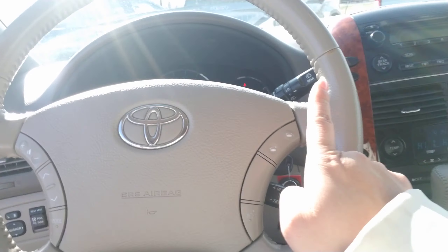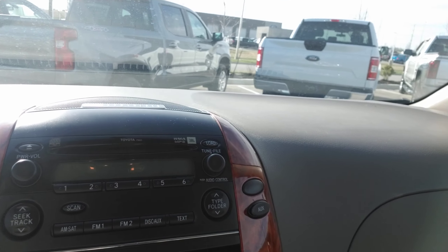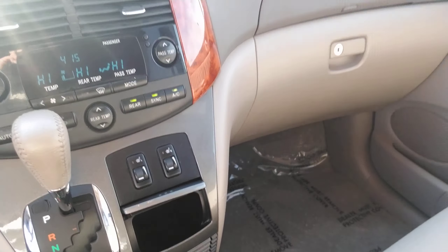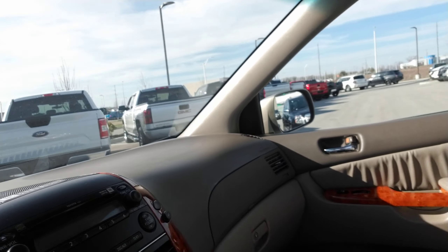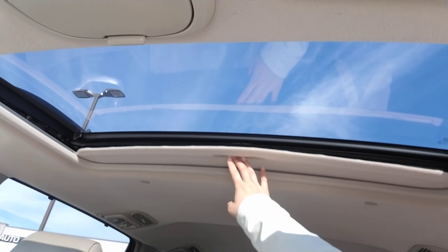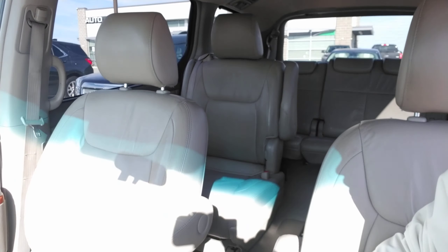This vehicle is equipped with Bluetooth capabilities and cruise control. I kind of just wanted to show you where everything was. It does also have heated seats as well, front seat, and a sunroof, which is really nice to have for the weather coming up. It does have leather seats and it's tan interior. I will show you the back as well.